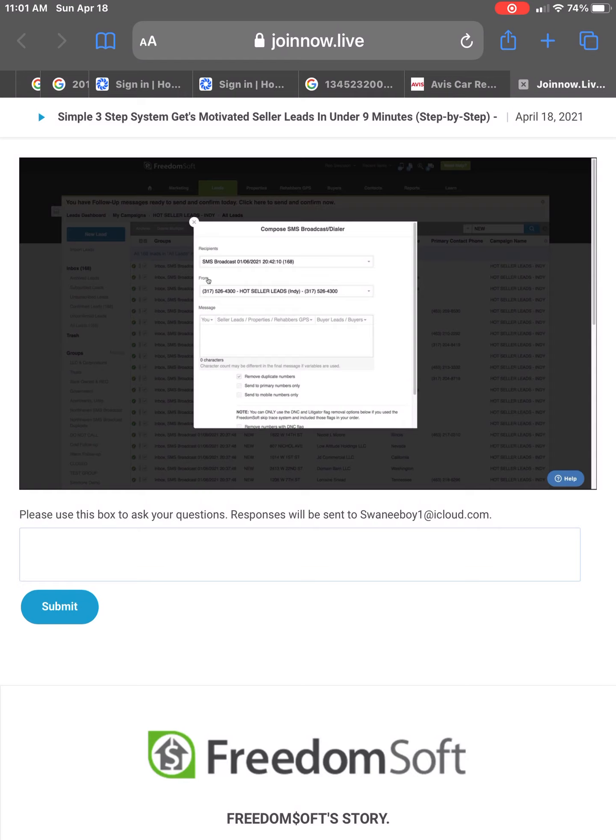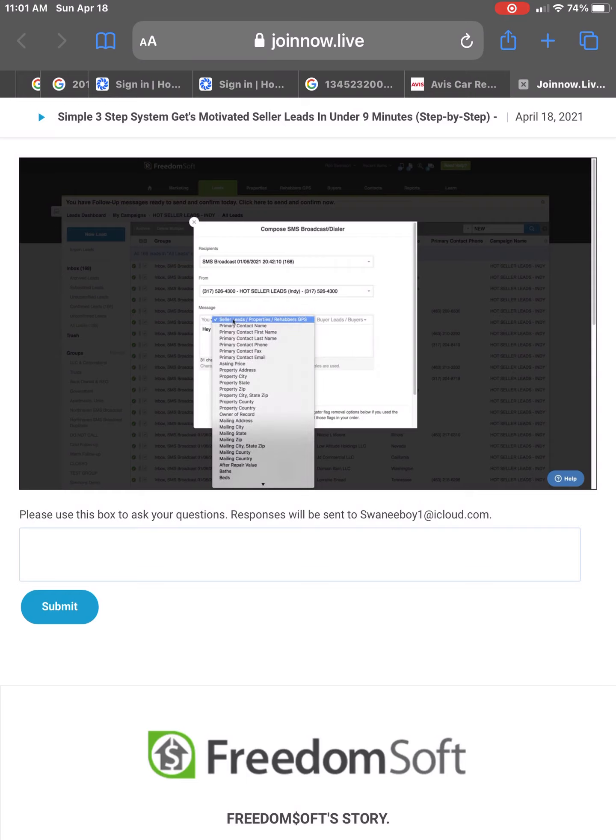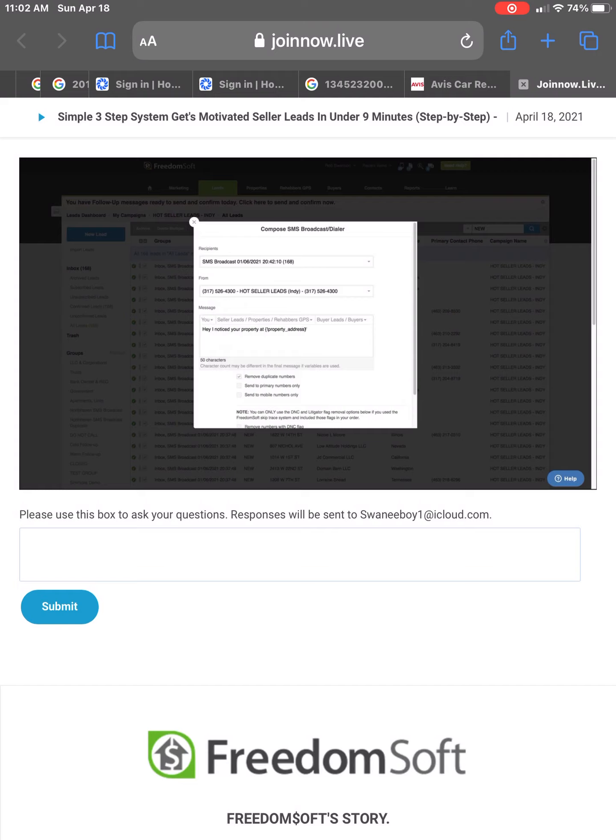Let me set up my from phone number and my message: 'Hey, I noticed your property at' — and I'm going to insert the property address here, so this merges in the property address for every seller that gets a message — 'You wouldn't be interested in selling, would you?' Really simple, really clean, really short.